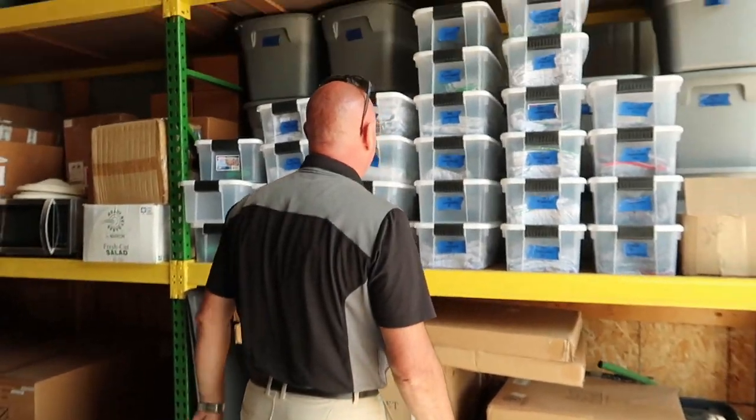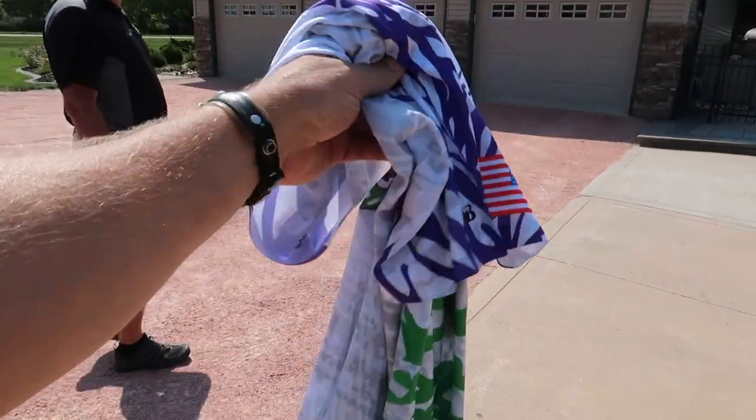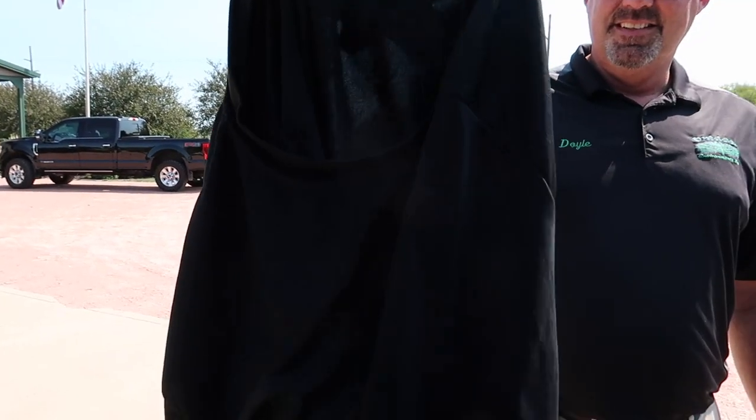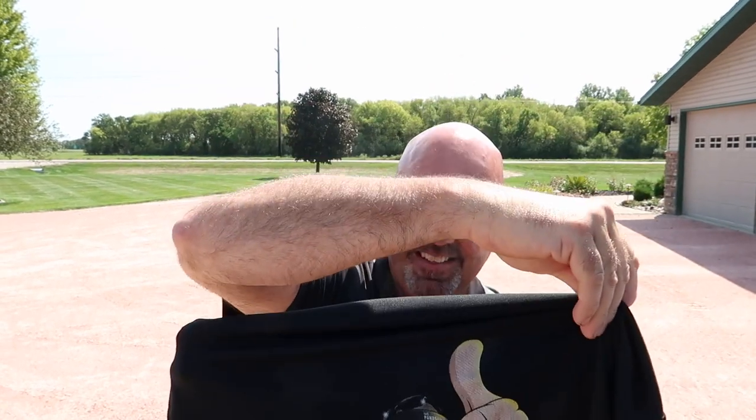Do you ever wear long sleeve ones? No, I'm a short sleeve guy. Doyle, since you gave me a shirt I think I should return the favor — here's a Pond Guy shirt. Perfect, so people will know you around town too.